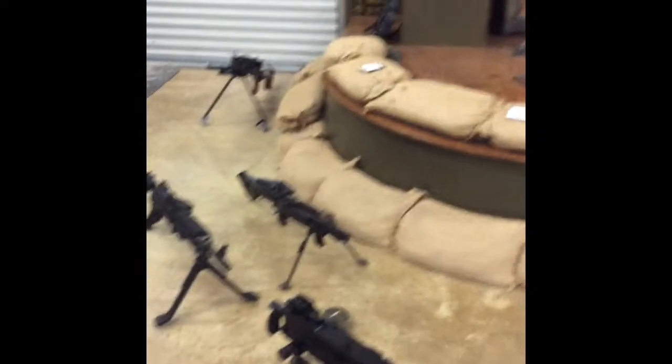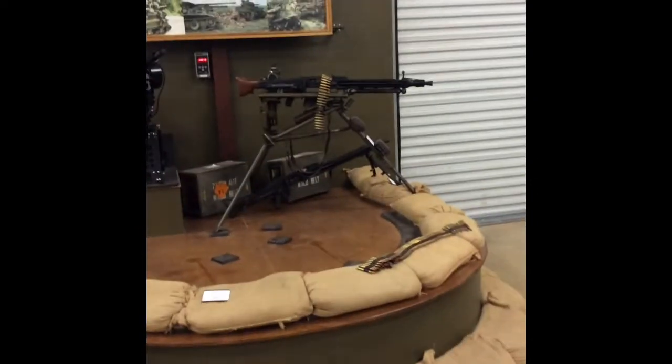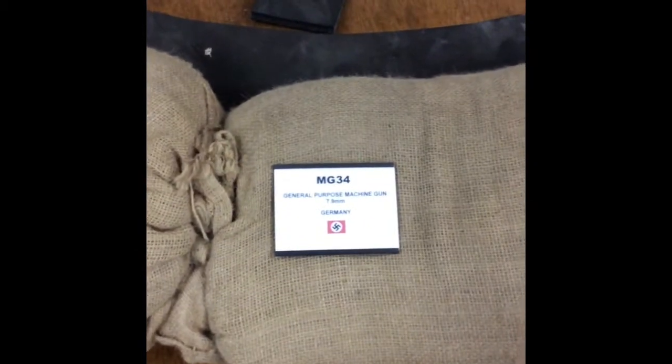Some basic machine gun display, submachine guns, that kind of stuff — rifles, belt-feds. My baby. We actually just got a bunch more guns in, so we have these down because we're going to be adding — here's a little hint — the 34. We got a bunch more stuff in that we'll be adding.